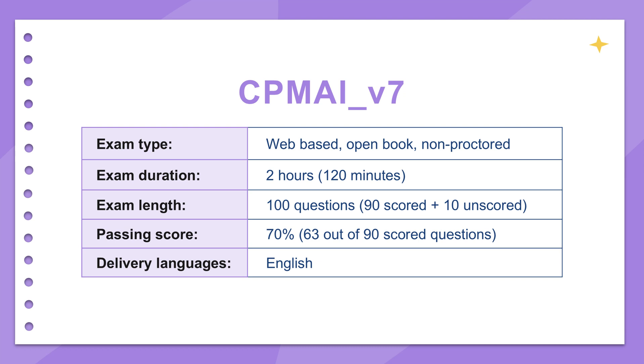Welcome to The Deep Dive, your shortcut to crystal clear insights. Today, we're unearthing the core principles of artificial intelligence project management and deployment — not through abstract theory, but through the practical lens of real-world challenges, the kind that often gets distilled into exam questions like those from the CPM AI V7.